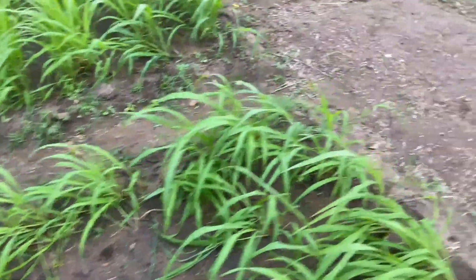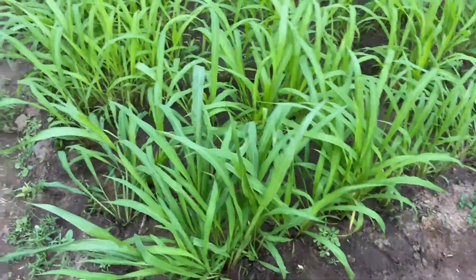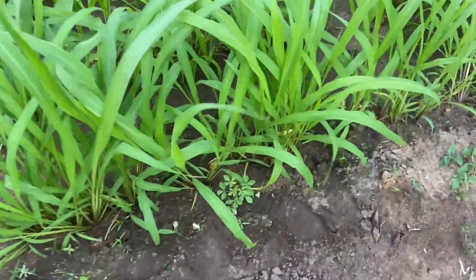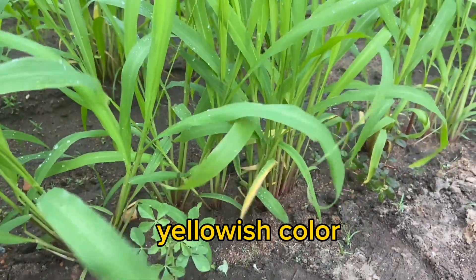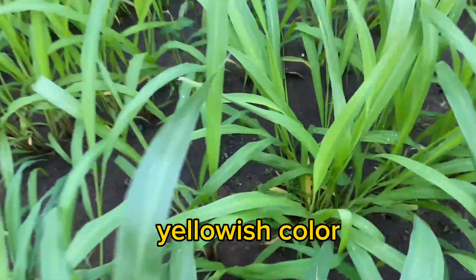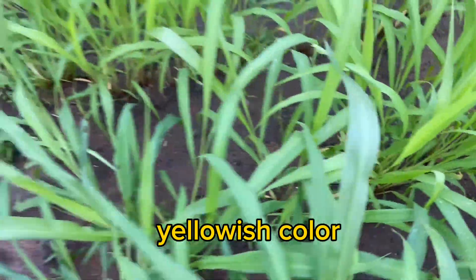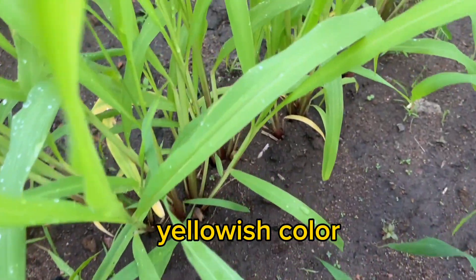We've also noticed that inside this seed bed, some of the grasses have started turning yellow. Yes, some of the leaves are becoming yellowish in color.